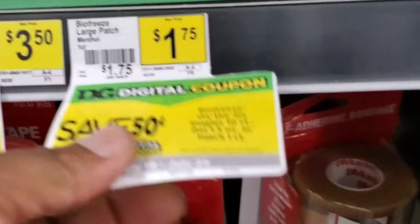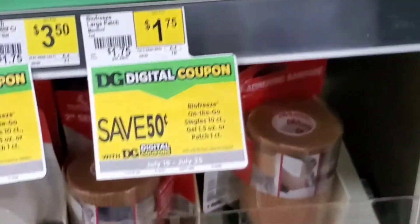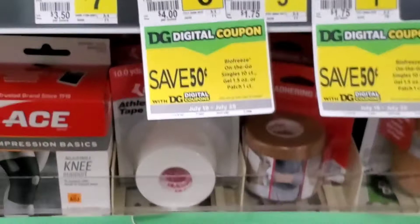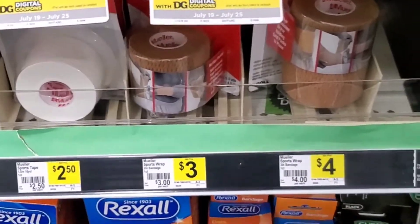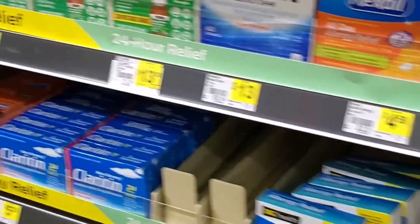I was in search of a couple of other things and couldn't find them, so I went on to the laundry. I was also thinking I really needed to pick up the Bio Freeze, but when I looked, there was no more Bio Freeze. If I would have had it, it was a $2 coupon off of $1.75, which would have given us a quarter overage that could have been applied to my basket — but there was none left.